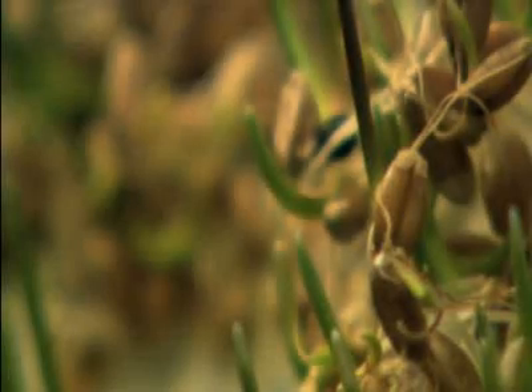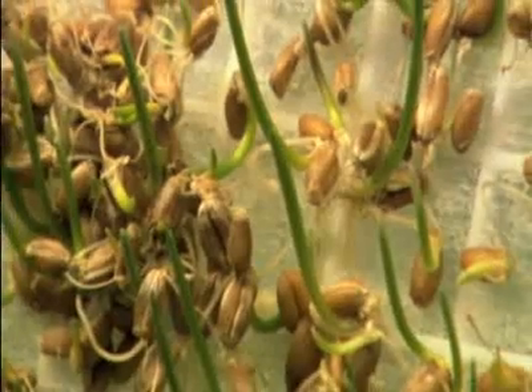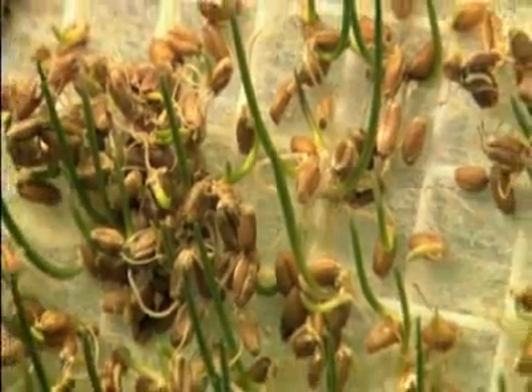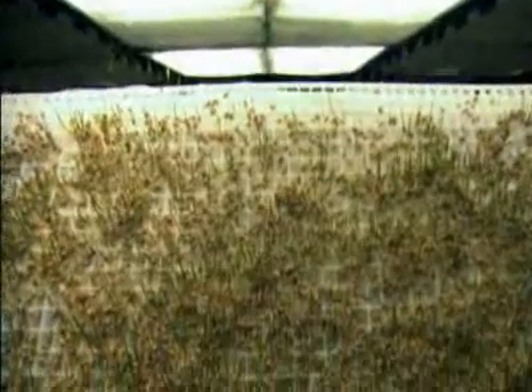This baby wheat, commonly called wheatgrass, contains 100% of the nutritional value of the plant. Unlike soil-based farming, this wheat contains more protein, more enzymes, vitamin B, zinc, and iron, because the root system, seed and shoot are all edible.